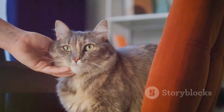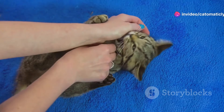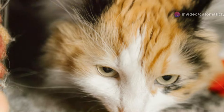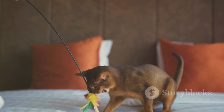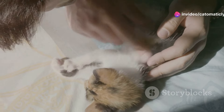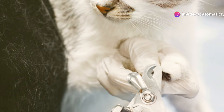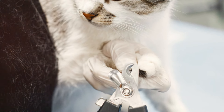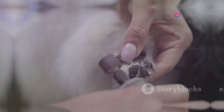The key to making claw trimming a positive experience is positive reinforcement. Cats respond well to rewards. Use treats, praise, or even a favorite toy to create a positive association with claw trimming. Start by simply handling your cat's paws gently and rewarding them for letting you touch their paws without resistance. Gradually work your way up to trimming their claws, rewarding them at each step. The goal is to make claw trimming a routine part of their care, not something they dread.